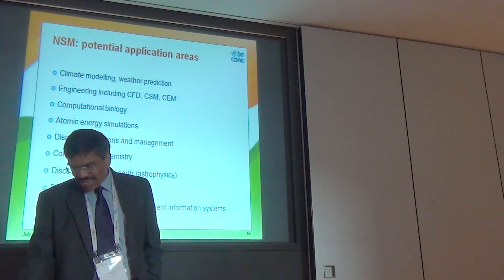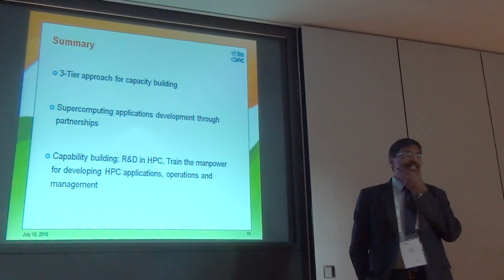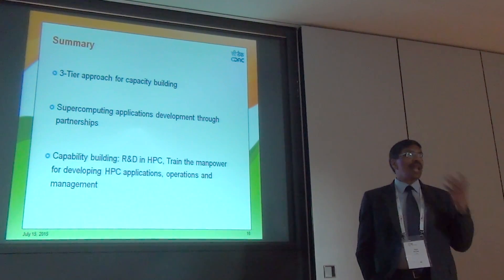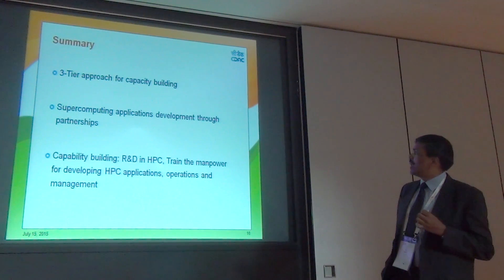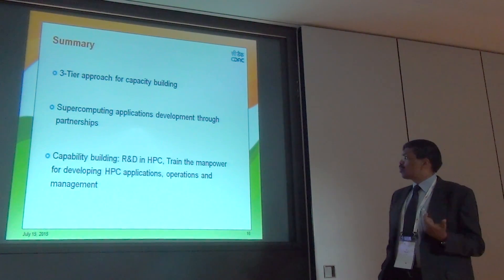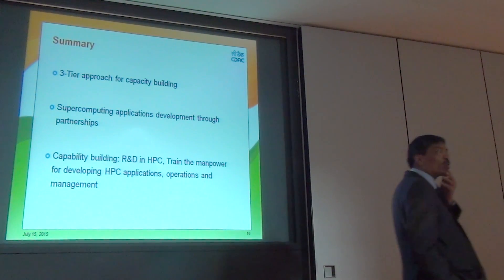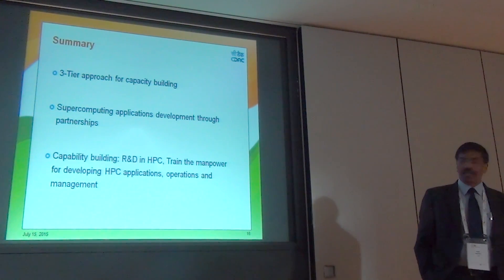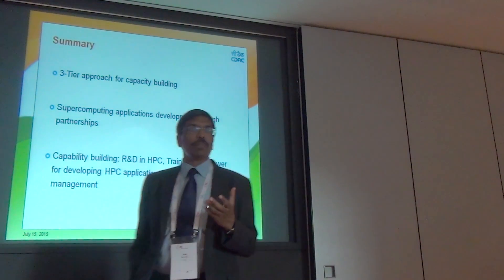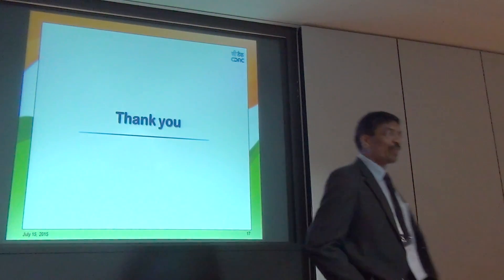In summary, the mission follows a three-tier approach for capacity building, developing applications through partnerships with application owners focused on national relevance, capability building in R&D for next-generation HPC, and training manpower for HPC applications, operations, and management. We are targeting training of about 20,000 people over seven years — roughly 3,000 people per year — which is a significant challenge but a key objective of the mission.